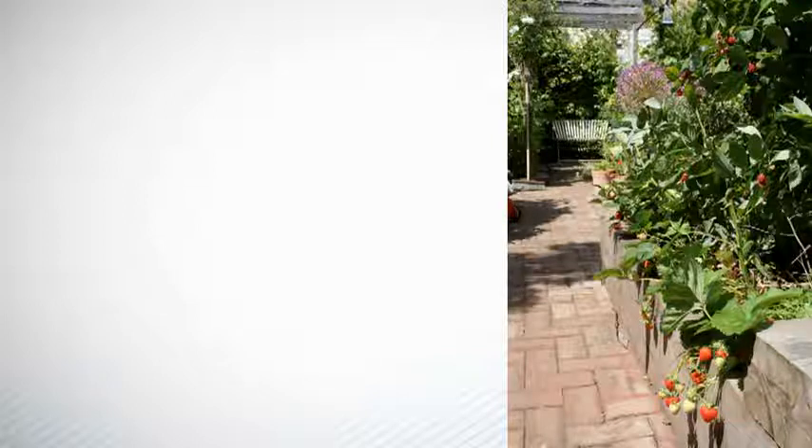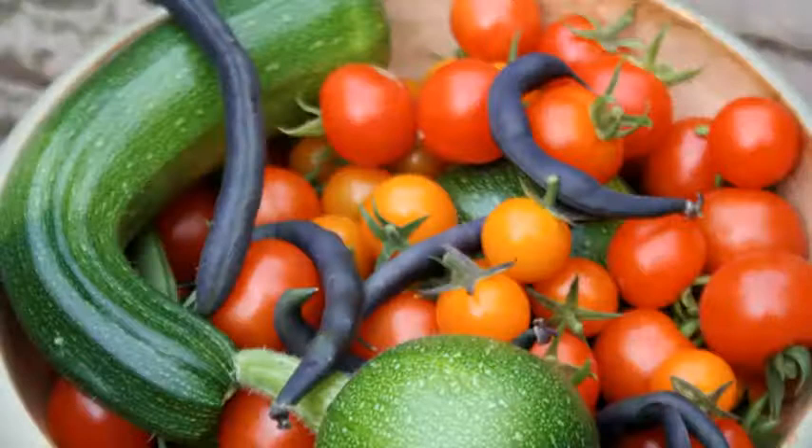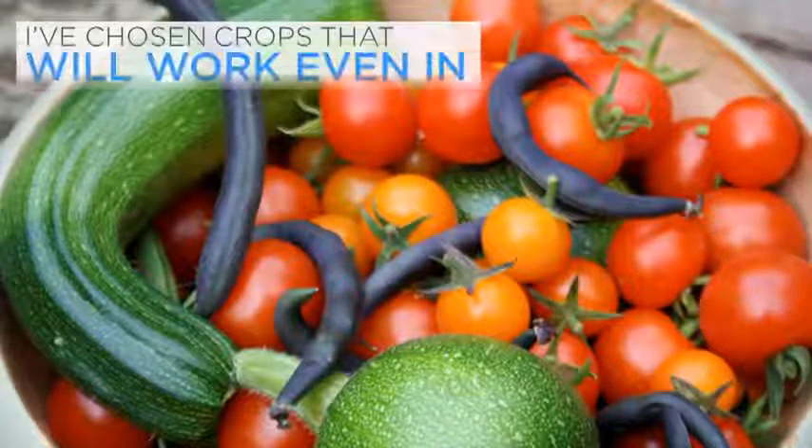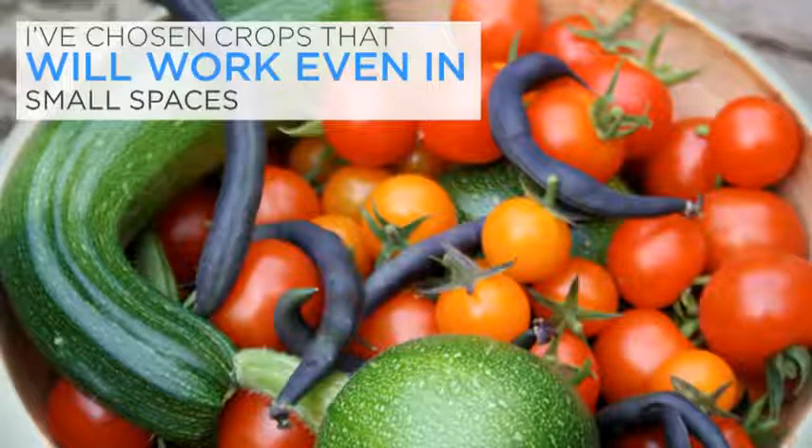I'm not going to cover every fruit and vegetable crop you can possibly grow. You may notice omissions such as main crop potatoes, asparagus, cabbage, Brussels sprouts and turnips. I've left some out because they're tricky for beginners, others because I don't think they give enough back when you grow them at home. This might be because they take up too much space or don't deliver taste-wise over shop-bought versions. Instead, I've chosen crops that will work even in small spaces, those that taste superior, can be grown with relative ease and that will reward you with a plentiful, beautiful harvest.